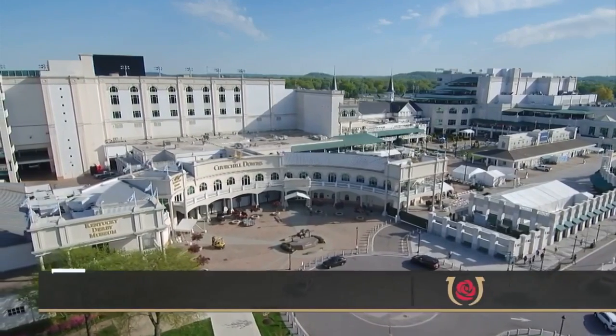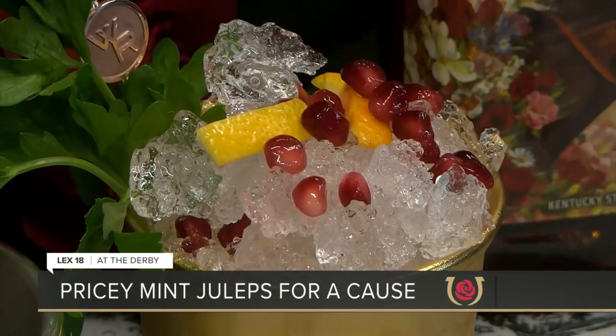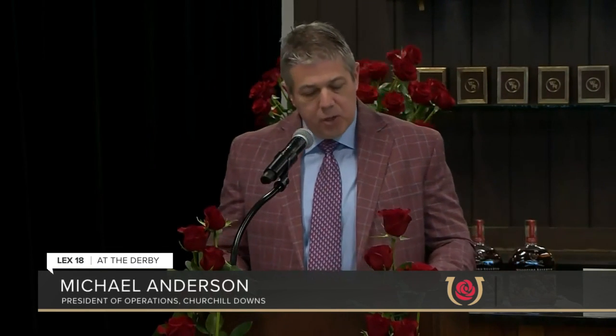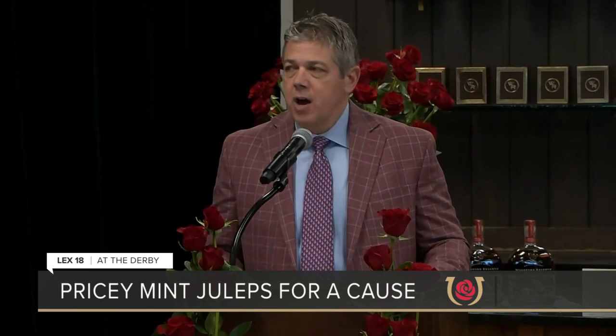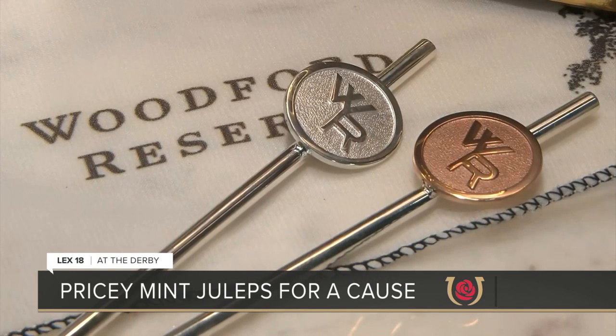Leading up to Kentucky Derby 148, a big announcement at Churchill Downs: this year's $1,000 mint julep. We are honored today to continue one of our storied Kentucky Derby traditions, the $1,000 mint julep charity program, from Kentucky Derby sponsor Woodford Reserve.